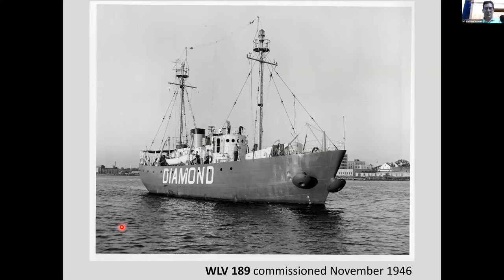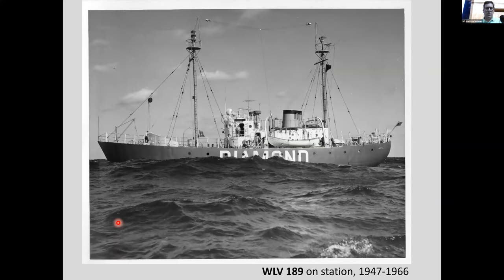Commissioned in 1946 — you can see the mushroom anchors there. And here is the 189 on station. Not a very rough day, but rough enough for me. I've tried the Dramamine — it doesn't work. I just stay close to shore.